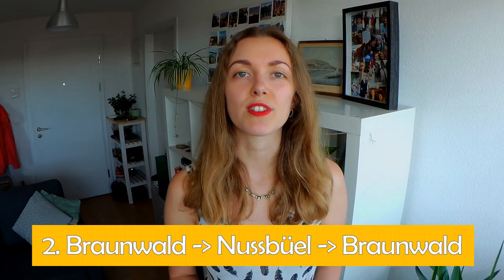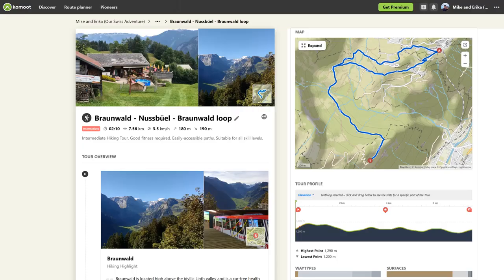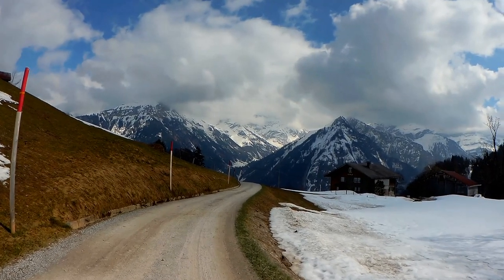The second hike I would recommend is in Braunwald, which is a small car-free village in the canton of Glarus. The hike in total is 7.6 kilometers and 2 hours 10 minutes of moving time, with 180 meters of ascent and 190 meters of descent, and most of it is on a wide gravel path.